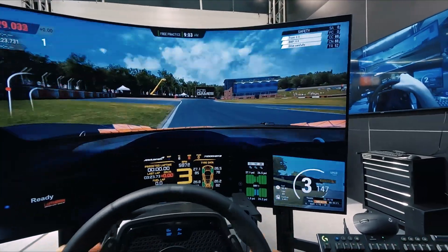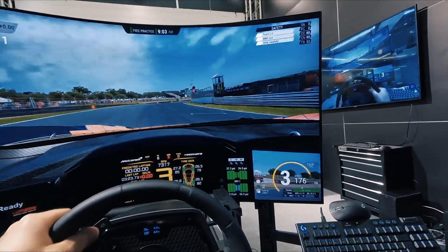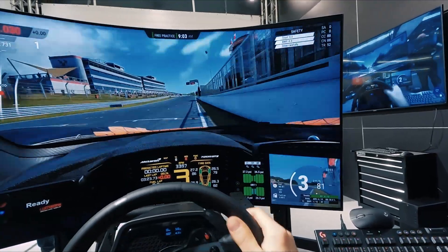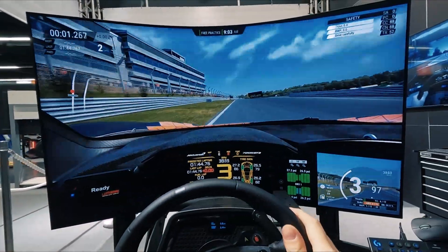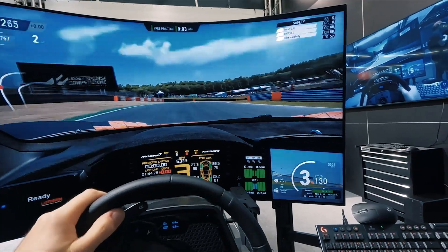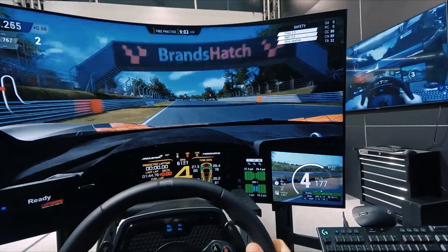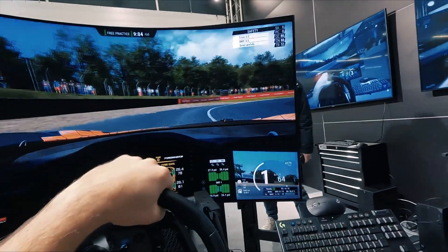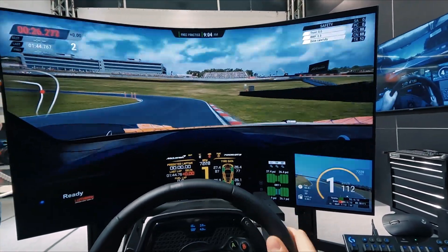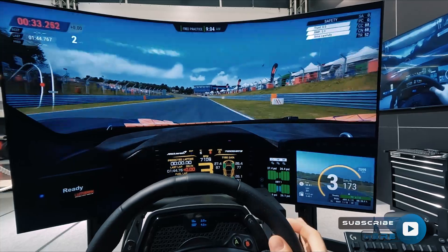If I could compare the force feedback strength to something, maybe the CSL DD from Fanatec. Let's try to crash a bit to see the power. Well, it is comparable to the Fanatec CSL DD — maybe the closest thing considering the strength itself. Maybe it is a little bit more powerful, but I can't be sure because maybe I didn't reach the full power yet.